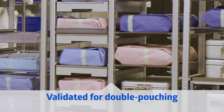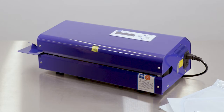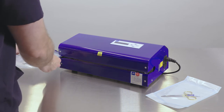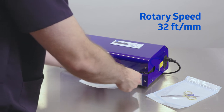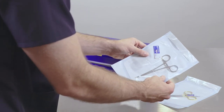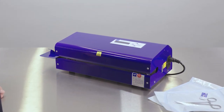The entire Medline sterilization pouch line is validated for double pouching. The Medline rotary heat sealer ensures greater efficiency in preparing pouches for sterilization. The stainless steel heat sealer uses an optical sensor to initiate the belt that moves the pouch through the device to automatically seal. The faster feed speed decreases seal time, which increases efficiency compared to common lift-heat sealers.